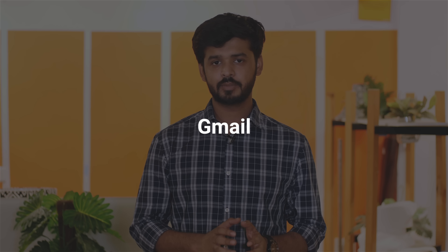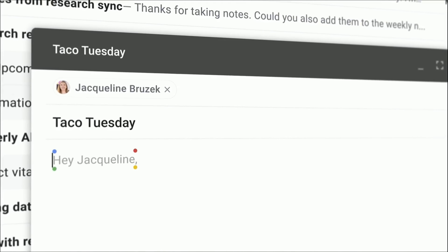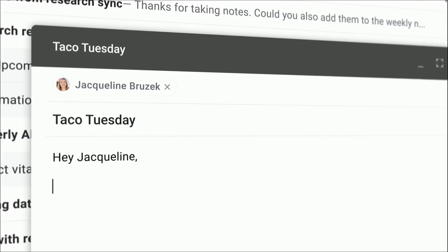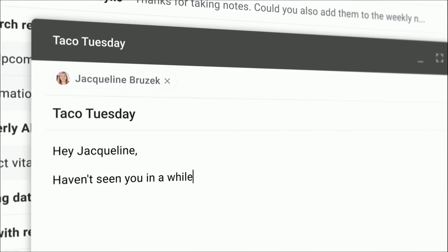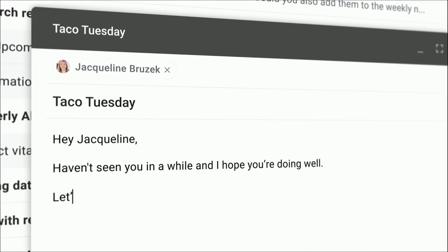Google recently updated Gmail with a whole new design and a lot of new features, and now they're taking it a step further with Smart Compose. As the name suggests, they use machine learning to start suggesting phrases for you as you type — all you need to do is hit Tab and keep auto-completing. The feature isn't here yet, but it will arrive soon, and it's definitely exciting.